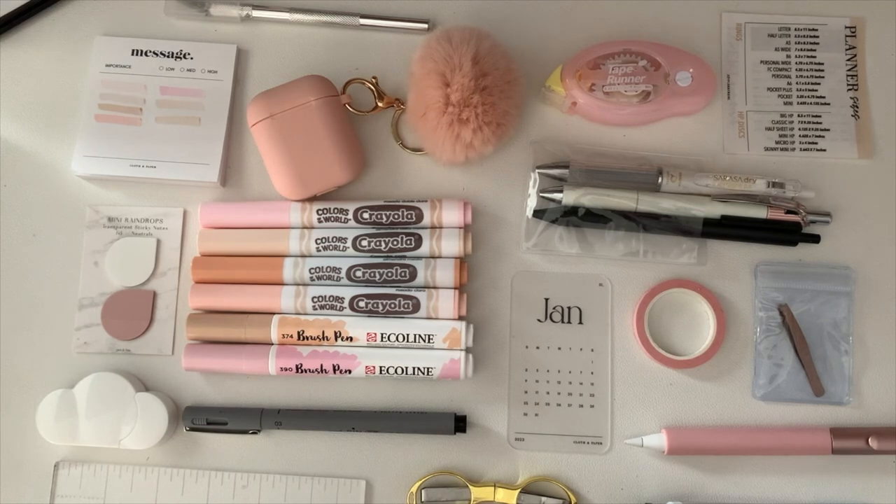That's everything in my planner pouch! Let me know if you like this kind of video, what you guys have in your planner pouch, and what kind of pouch you're carrying. Let me know if you also plan around the house with a bag and all your planner supplies — tell me I'm not the only one! Thanks for watching, bye!